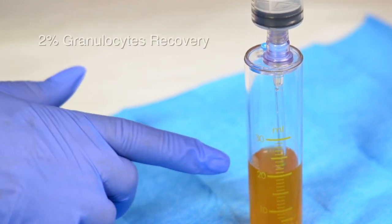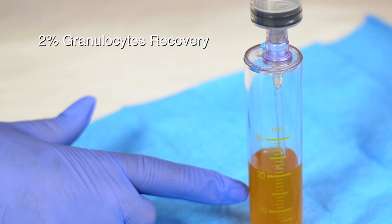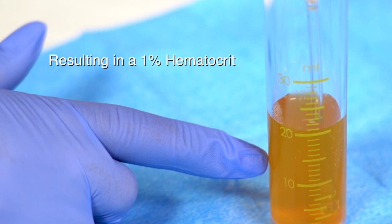PureSpin PRP has a 2% granulocytes recovery, providing for the perfect ratio of white blood cells in concurrence with the lowest concentration of red blood cells, resulting in a 1% hematocrit.